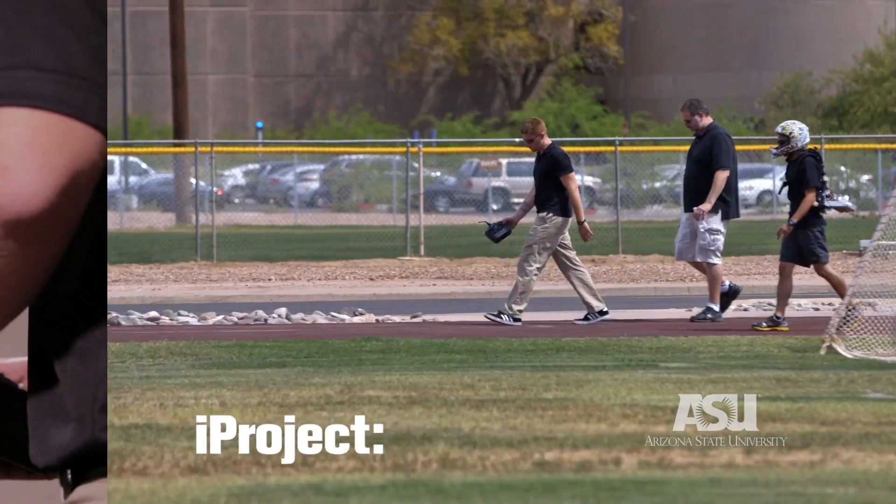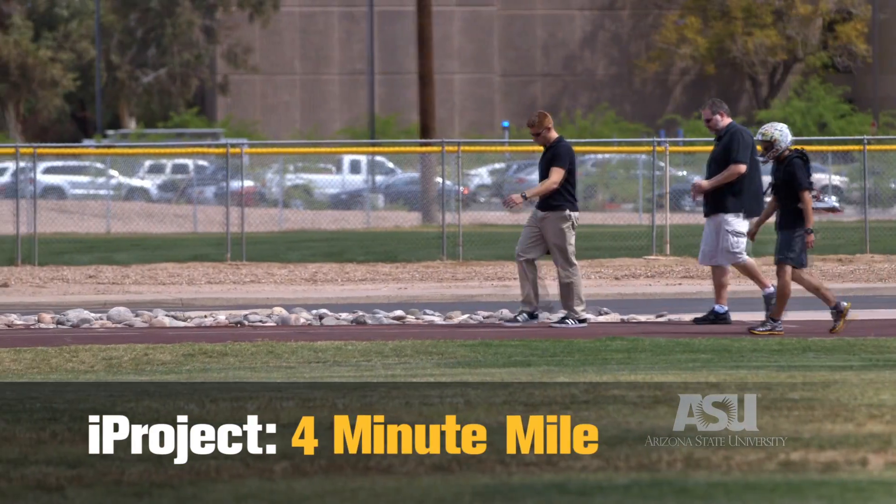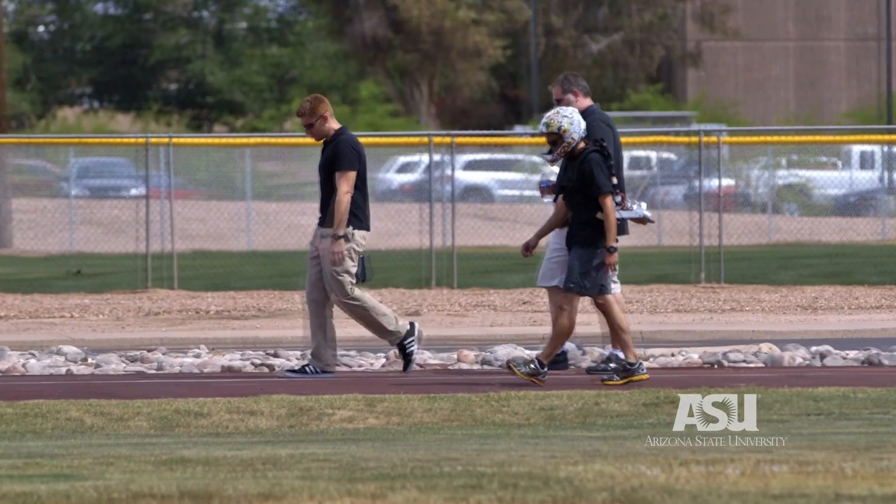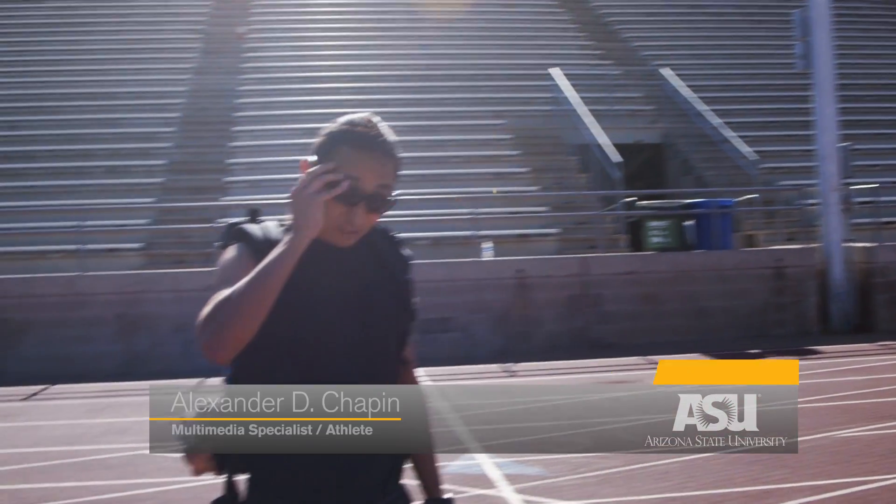With the project being called 4MM — for four minute mile — our overall goal is really to get any soldier, or any test subject at the time, to be able to run a four minute mile who wasn't already capable of doing so.